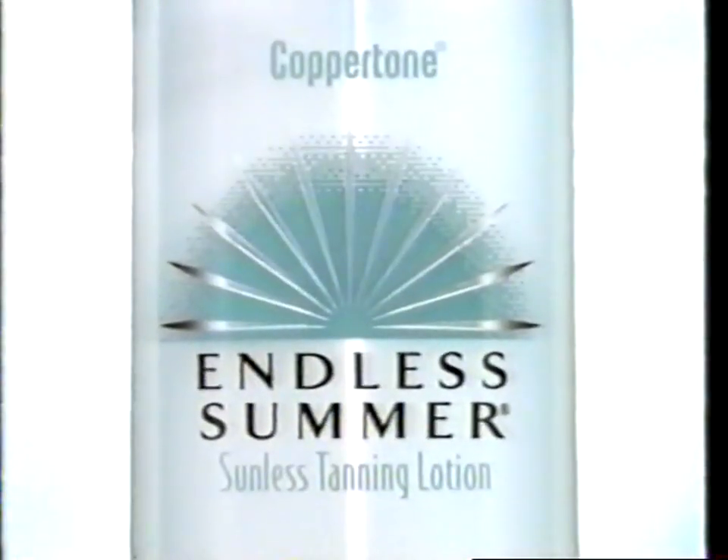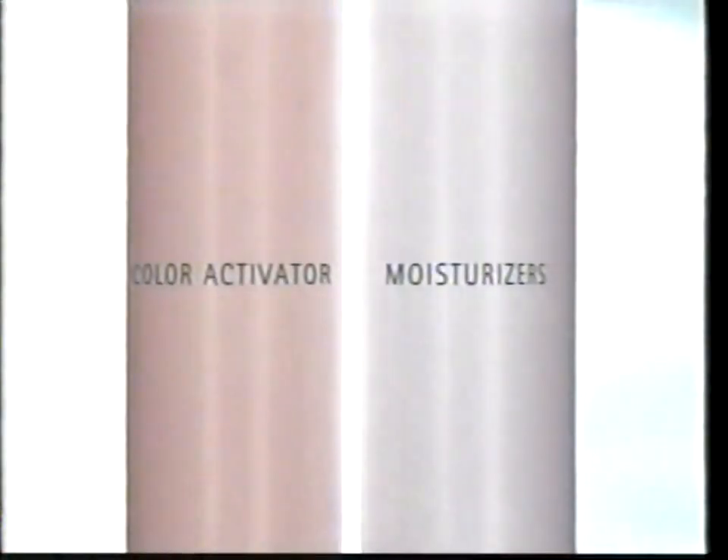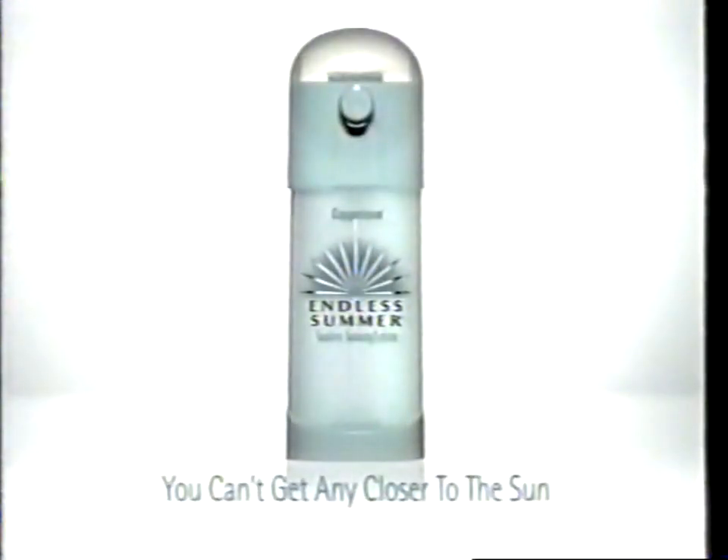Face it — with some sunless tanners, you can get a tan that's a far cry from the sun. You can look streaky or freaky. Anything but natural. But there's a breakthrough: Endless Summer sunless tanner from Coppertone. A patented formula with moisturizers and a color activator that combine from two chambers for one great-looking tan in only 30 minutes, so mist spots can be quickly covered up for color that's always even, never odd. Endless Summer sunless tanner from Coppertone — you can't get any closer to the sun.